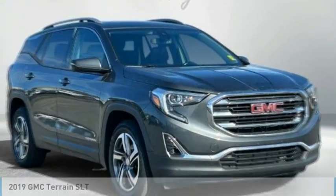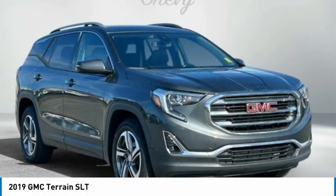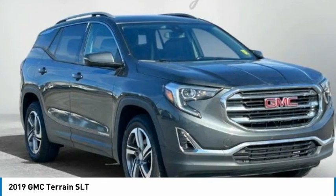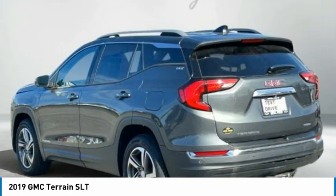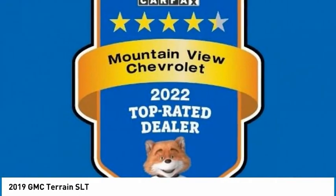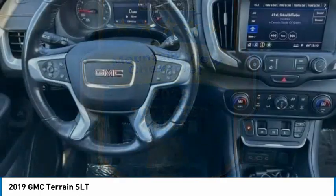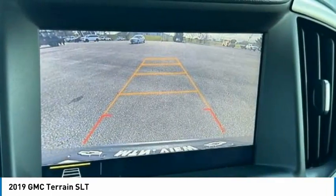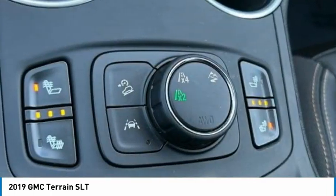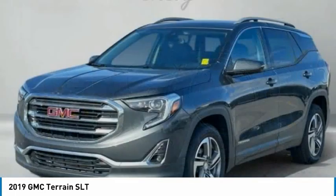In the 2019 Terrain, the GMC Terrain combines the benefits of a crossover with the style and functionality of an SUV. Terrain offers uncompromised capability, a balanced stance, and a commanding view of the road, letting occupants enjoy a confident driving experience. And an EPA-estimated 32-highway MPG is not bad either.